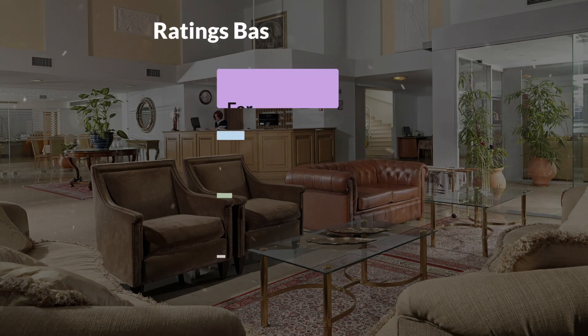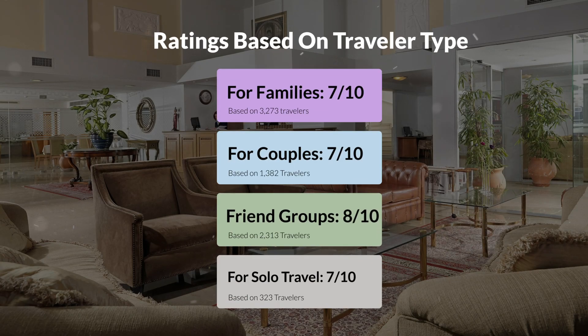Now let's move on to our personal ratings for this hotel, depending on the type of traveler. For families: 7 out of 10. For couples: 10 out of 10. For friend groups: 8 out of 10. For solo travel: 7 out of 10.